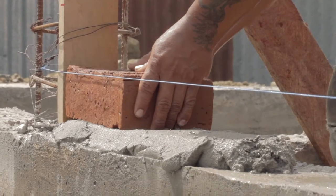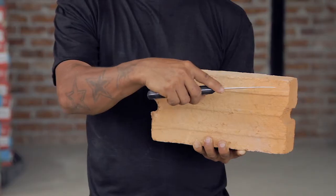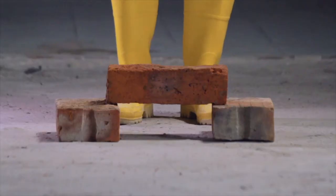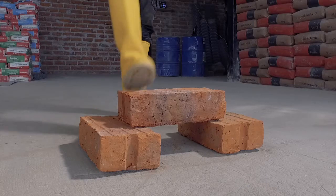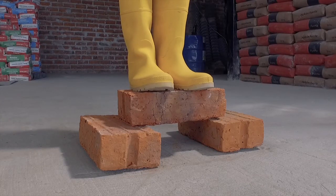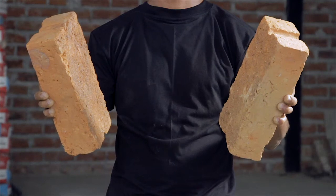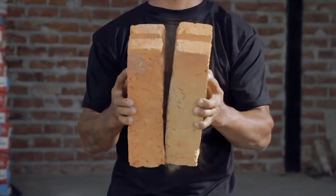To make sure that the bricks will function well, the following tests can be made. Bricks must not be easily scored using a knife. Bricks must pass the three-point test: a person standing on a brick spanning between two bricks — if it breaks, the quality is not acceptable. Bricks must also make a metallic ringing sound when struck against each other.